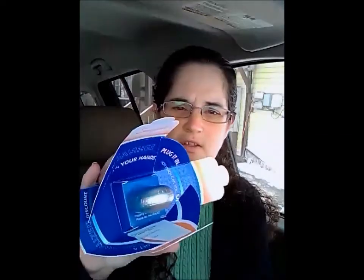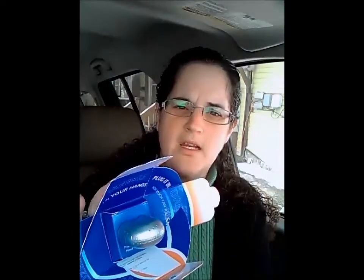I went to the website last week and signed up for the program. So in the mail the other day I received the little device that you plug into the diagnostic port on your vehicle.